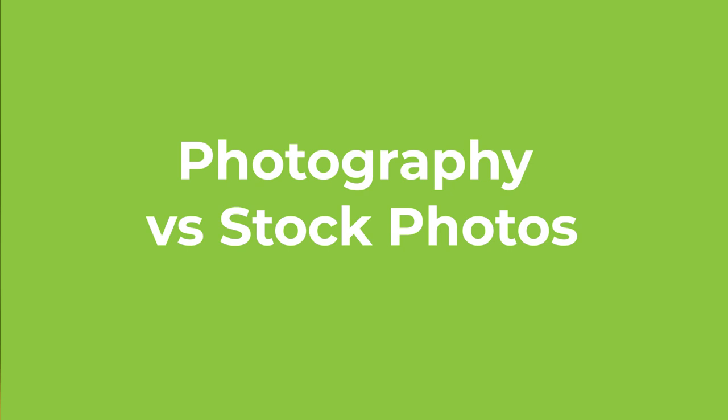Hi there, Montessori leaders! I'm Camilla Campuzano, the community manager of Montessori Thrive and Needle Marketing. Welcome to the Needle Marketing YouTube channel, where every week I make videos to help Montessori school leaders market their schools, grow their enrollment, and find a sense of community and support online. In this week's video, I'm going to be focusing on photography versus stock photo imagery — which one should you be using for your Montessori school website and other marketing materials?